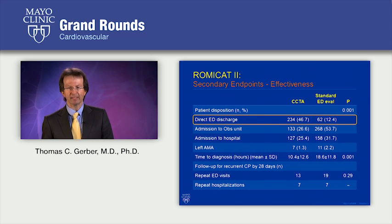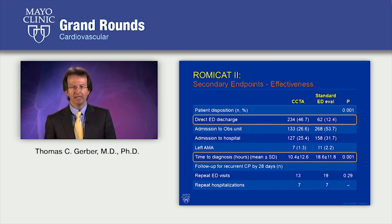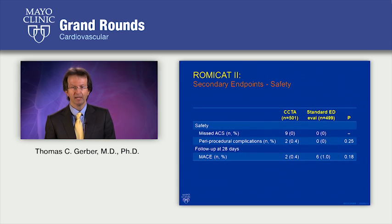Among their secondary effectiveness endpoints, they showed a higher rate of direct discharge from the emergency department in patients who underwent CT angiography, and a shorter time to diagnosis. But there was no difference in repeat emergency department visits over 28 days between the two groups. In terms of secondary safety endpoints, there was no difference in missed acute coronary syndrome, periprocedural complications, or adverse cardiac events at 28 days.